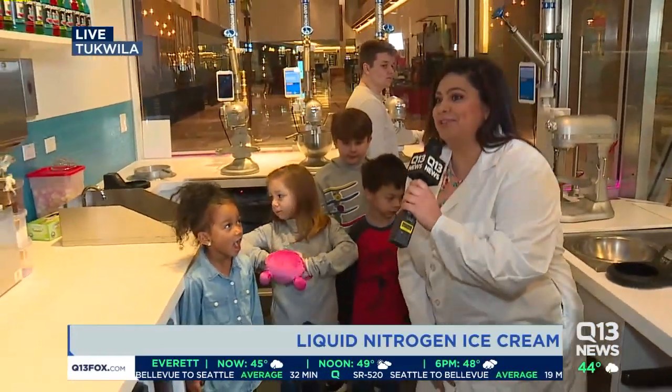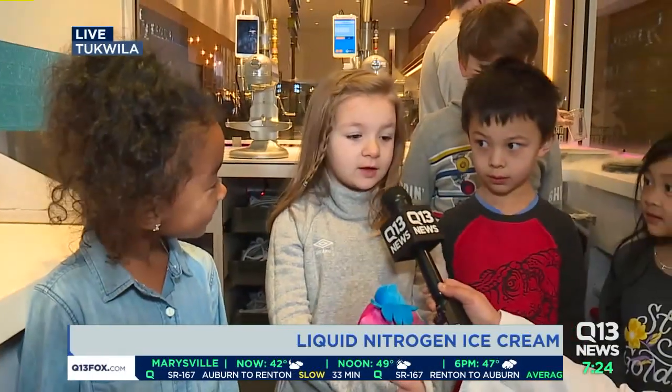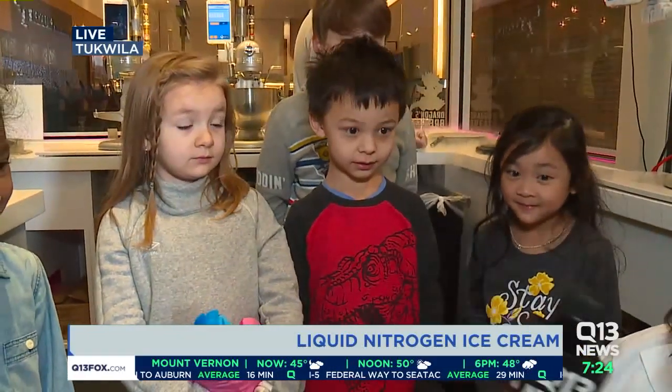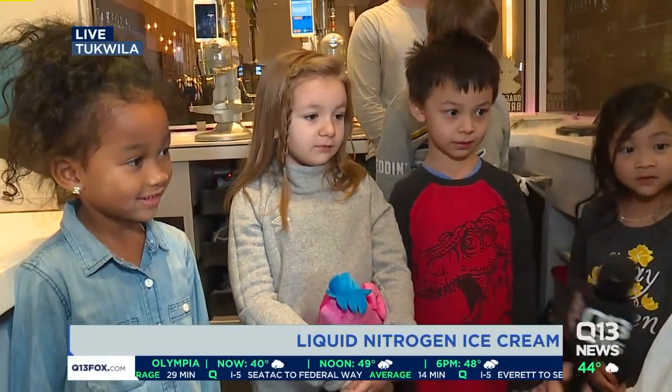And obviously we've got some young folks over here who decided they wanted to have some ice cream for breakfast. Have you ever had ice cream for breakfast? No? What's your name? Lola. Now are you guys excited to eat ice cream for breakfast? Yes! What is your favorite flavor, Lola? Dragon ball!